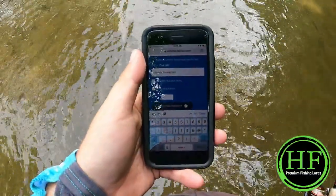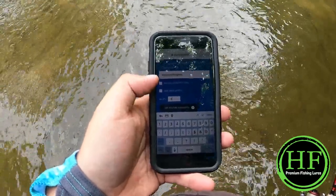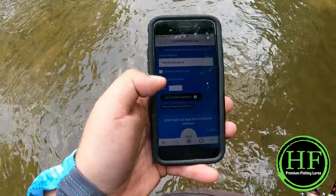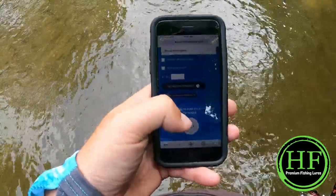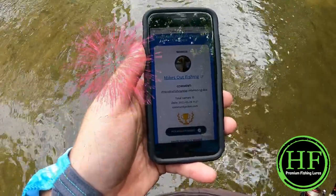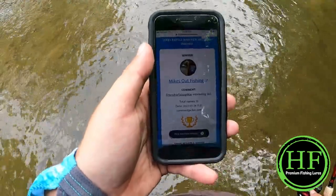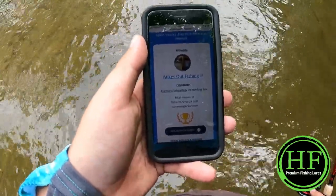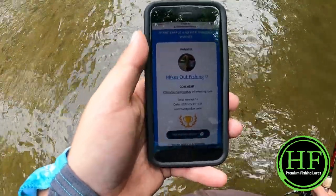We're going to stop for just a bit and do something I've been meaning to do — May is getting away from us and I have not yet done the May Hendrix Fishing tackle box giveaway. So we're going to flip the camera around, load that up, and spin to see who gets it. Looks like we've got 13 comments, hitting the raffle button now — the winner is Mike's Out Fishing! Give me a holler at the email in the description, send me your information, and I'll get this box out to you as soon as possible. Congratulations, Mike's Out Fishing!